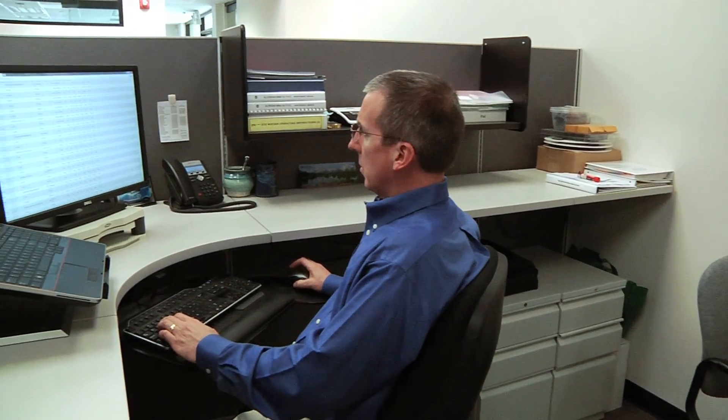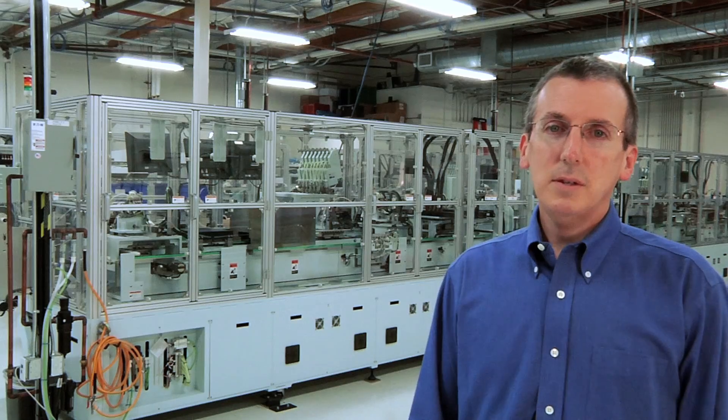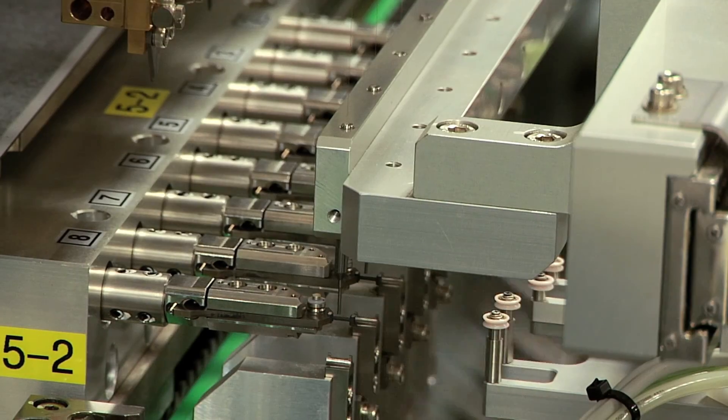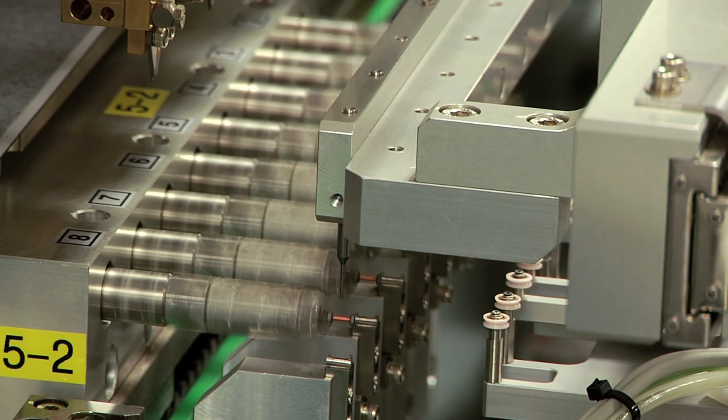We have remote access to all of the machine data and the reporting system. This comes in handy at 3 o'clock in the morning when the machine goes down. The process engineer can log in remotely, view all the reports, the machine data, and the alarms that led up to the event.